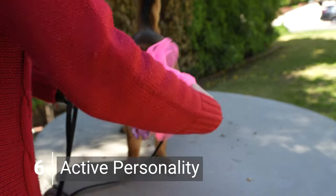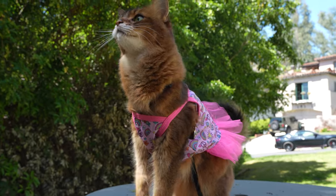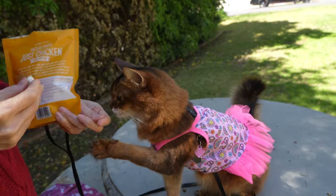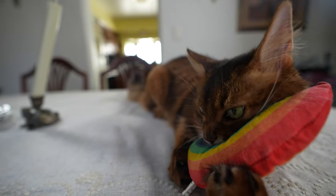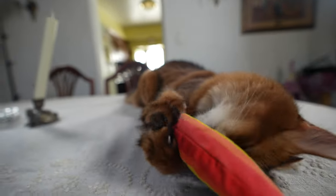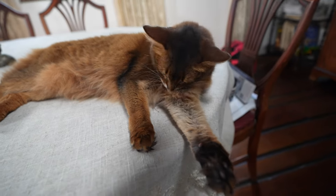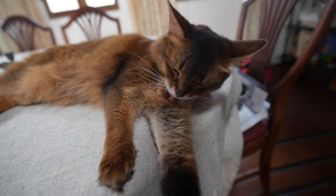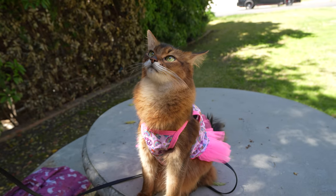Somali cats are great with people. They can be an excellent choice for families with children, though they are more independent than other cat breeds. This cat has energy to burn — active and curious, a Somali cat is always on the lookout for something to do. She will get in the trash; every trash can in my house has a lid. They need to do things all the time or they will just find their own fun. So if you want a cat that lounges around all day, a Somali is not the right cat for you.